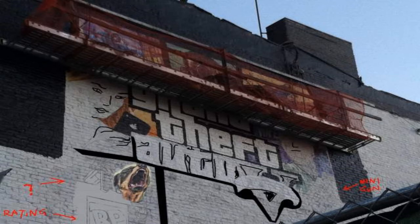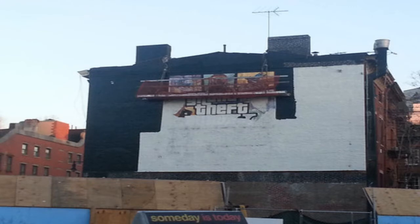Here we do have what might be the actual cover art for Grand Theft Auto 5. No one knows exactly what it looks like yet, but these painters were slowly painting this picture — as you can see by the scaffolding moving very slowly — and this painting did appear outside of a bar in Manhattan.